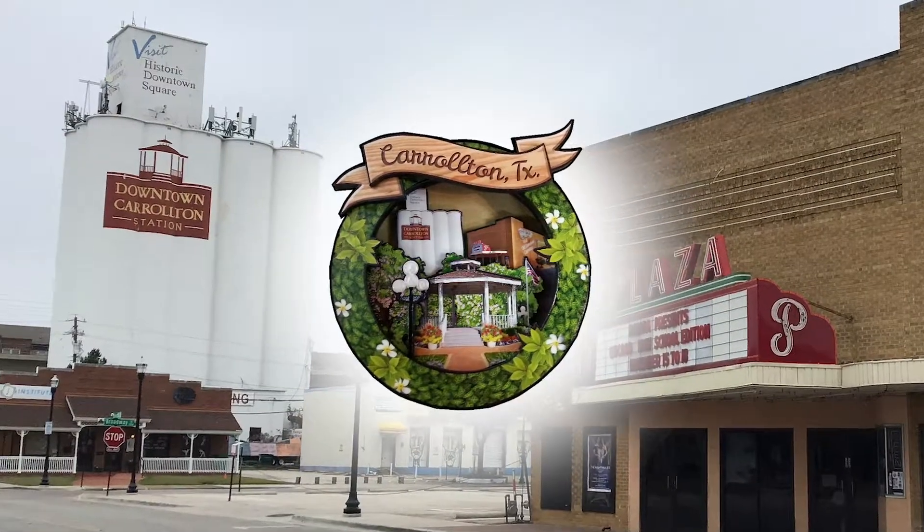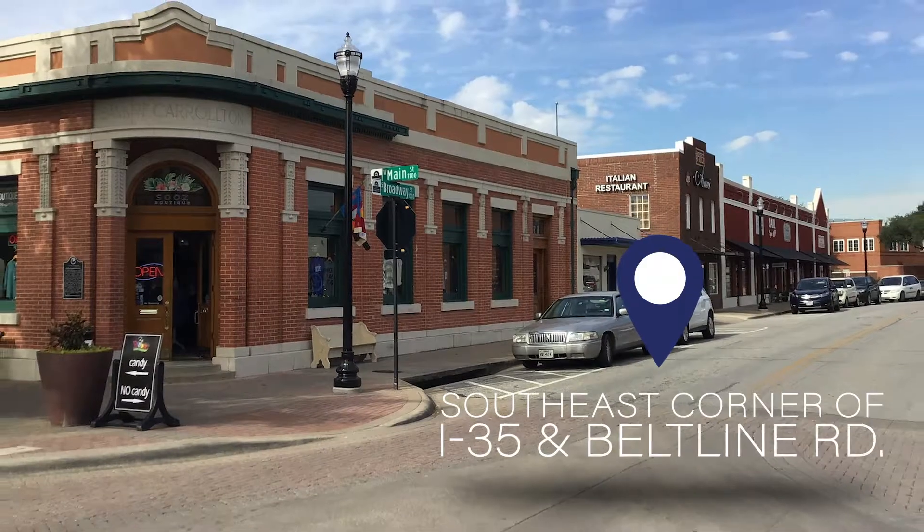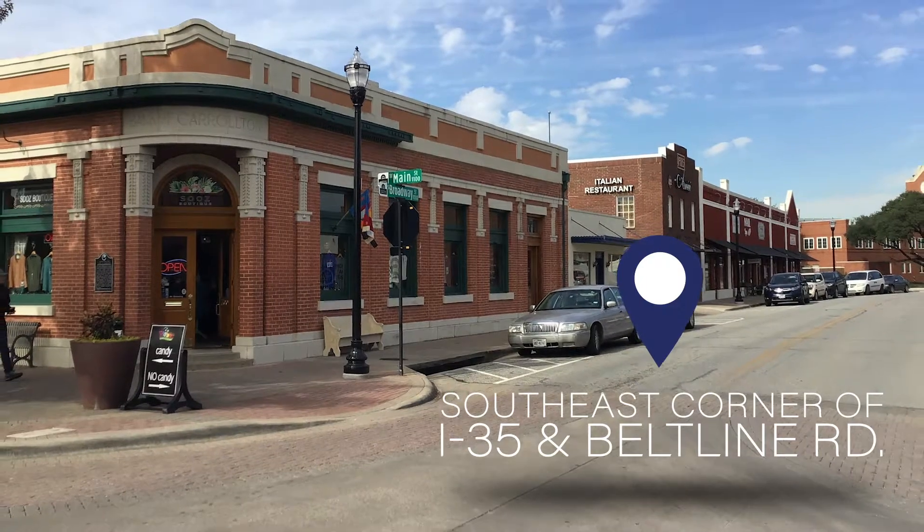Come visit Historic Downtown Carrollton, located in the southeast corner of I-35 and Beltline Road.